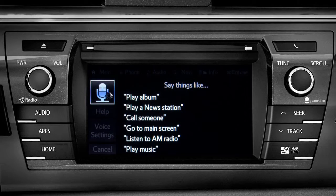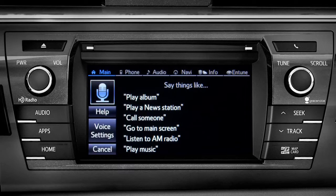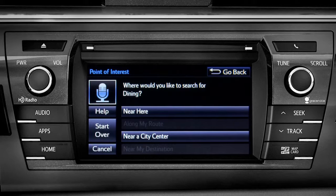You can continue by answering the voice prompts. Where would you like to find dining? Say something like: along my route, in a city, near my destination, or near here.